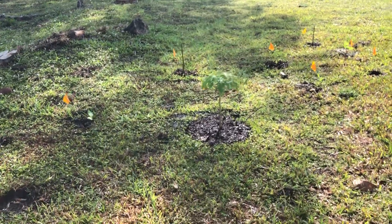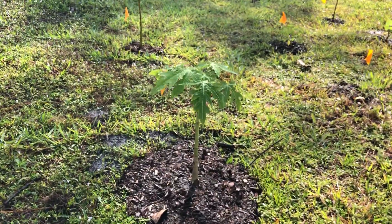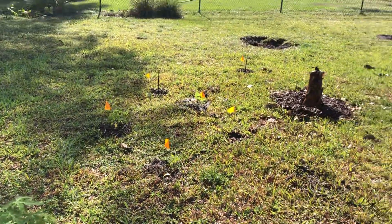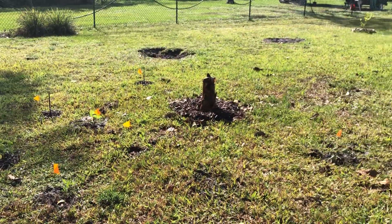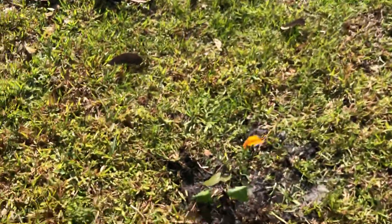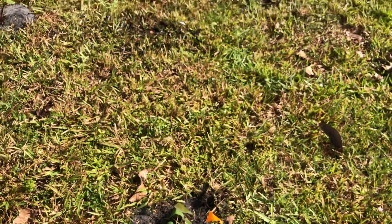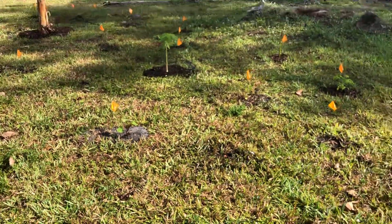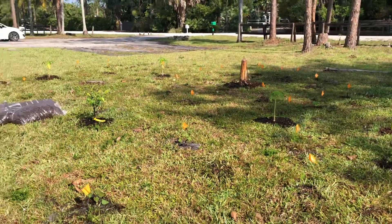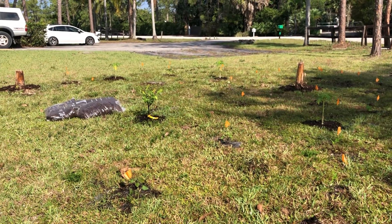Papayas are doing pretty well. Bananas are pretty quiet — trying not to get worried about them, but they're not really doing anything. I don't know how long it takes them to restart, so it may be longer than I think. Things are starting to fill in in this north space here, you can see with all the flags, and hopefully we'll start to grow up.